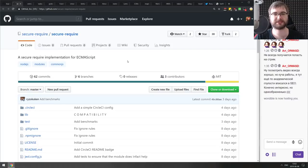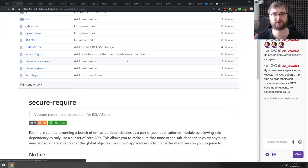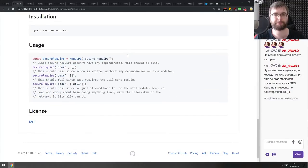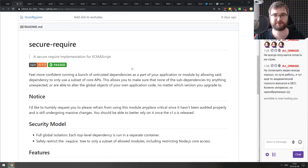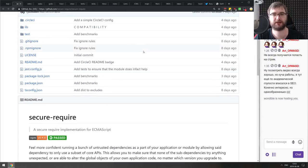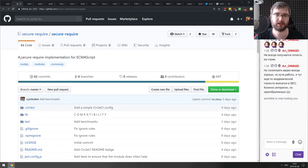Next is secure-require — a secure require implementation for ECMAScript. People still don't give up on the idea of a require that sandboxes dependencies. This one allows you to provide or ban specific modules from being accessed by required sub-modules. It's experimental, but I'd really love to see something like this shipped in Node itself — if you require a notification plugin, it shouldn't have access to the file system. An interesting experiment worth checking out.